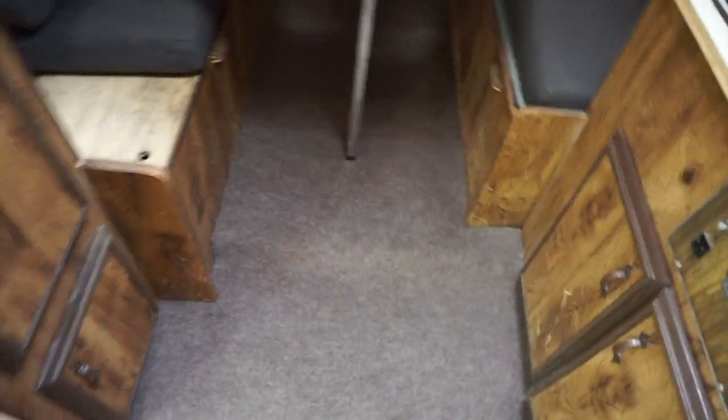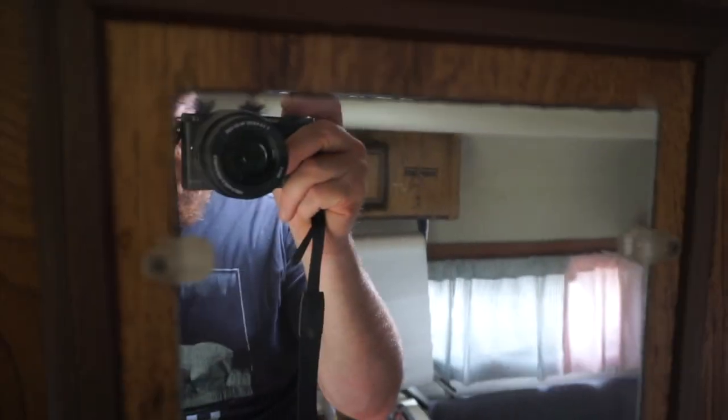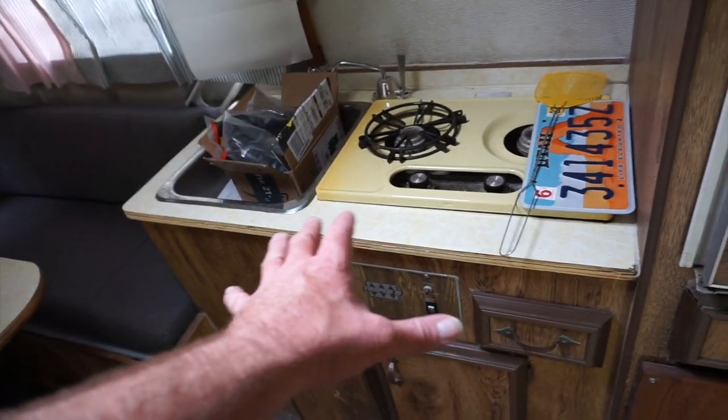The new carpet is in — there's a little ripple in it that needs a little trim to smooth it out, but overall it looks pretty good. These are the new dinette cushions. This is a really cool mirror — it shows you how tall I am. Standing full height, my head touches the roof. Slip covers for those are coming. I might pull off the countertop and put a new range in there.